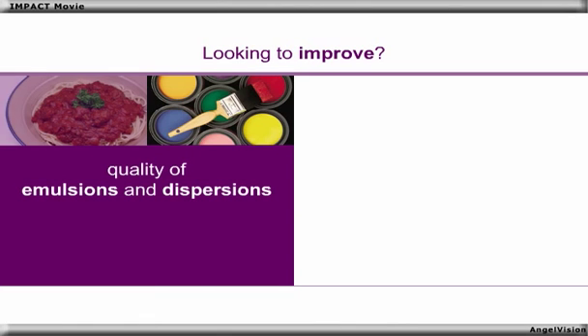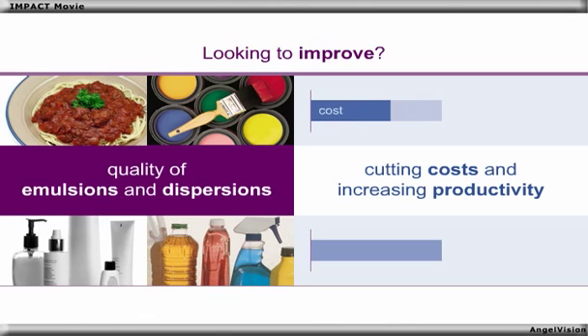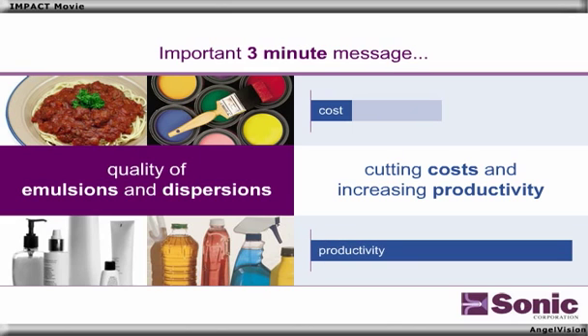If you're looking to improve the quality of your emulsions and dispersions while cutting costs and increasing productivity, watch this important 3-minute message from Sonic Corporation.